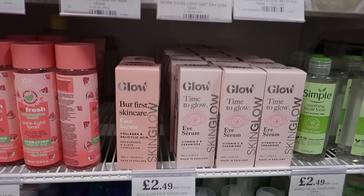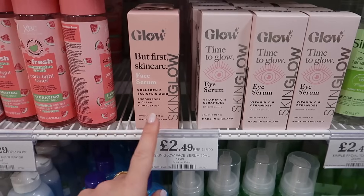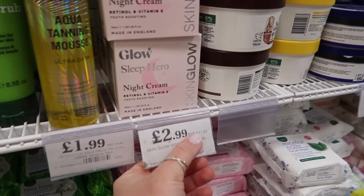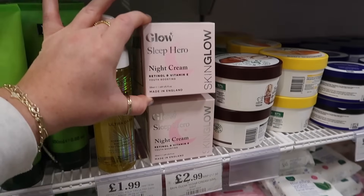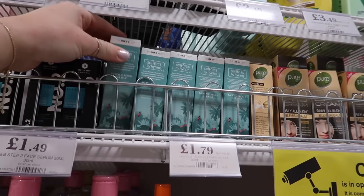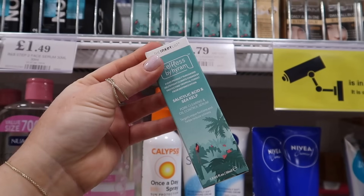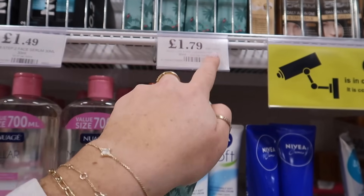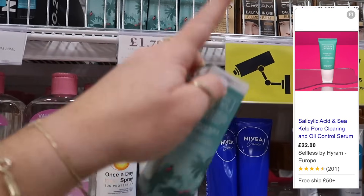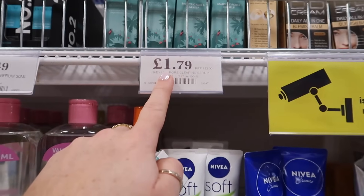That glow range has other stuff too — the face serum, RRP £15, only £2.49, and an eye serum as well. Their Sleep Hero night cream, RRP £17.50, £2.99. Also the Inkey List Salicylic Acid and Sea Kelp Serum — RRP £22, and I've been seeing this brand advertised and in PR packages — it's £1.79 here. Amazing.